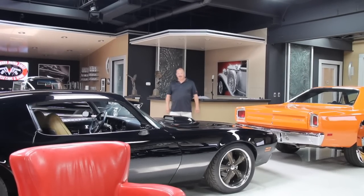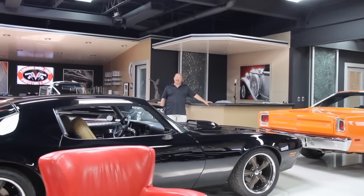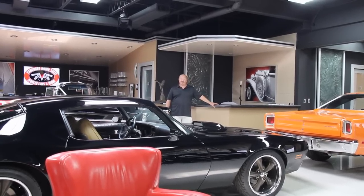Hi, it's Greg from Vanguard Motor Sales. We're coming to you from the Motor City here. We're going to be showing you a beautiful 1956 Ford pickup truck. It's red and it's got a 351 Windsor under the hood.